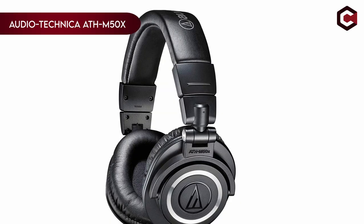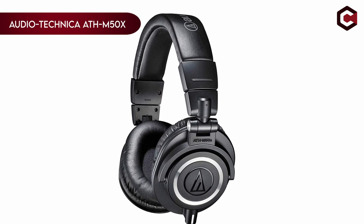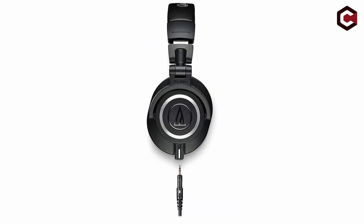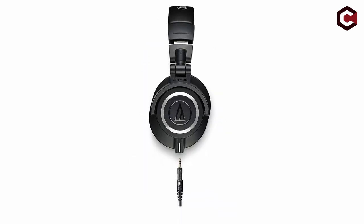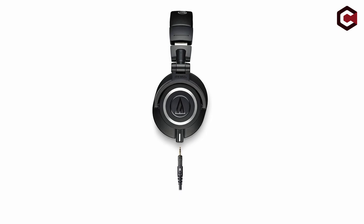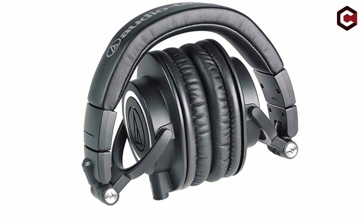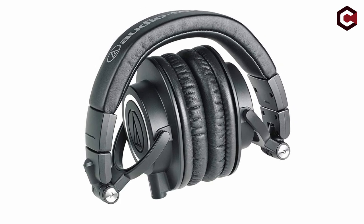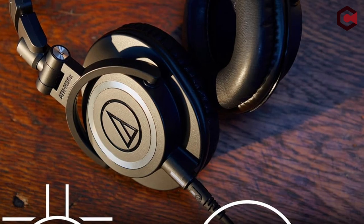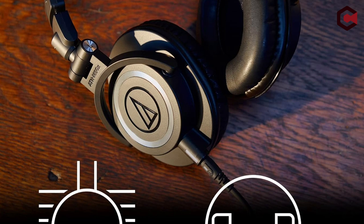At number two, we have the Audio-Technica ATH-M50X. Known for their superior sound quality, these headphones feature 45mm large-aperture drivers with copper-clad aluminum wire voice coils and rare-earth magnets. They deliver deep bass and clear sound across a wide frequency range. The circumaural design provides excellent sound isolation, making them ideal for noisy environments. The ear cups swivel 90 degrees for easy one-ear monitoring, and the professional-grade headband and earpad materials ensure comfort and durability.